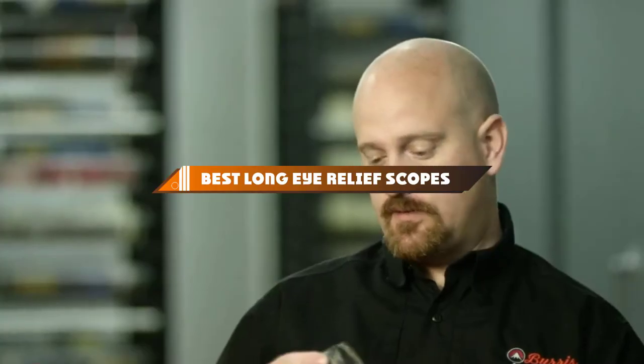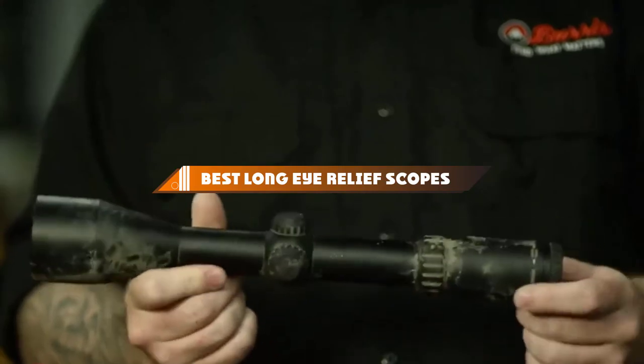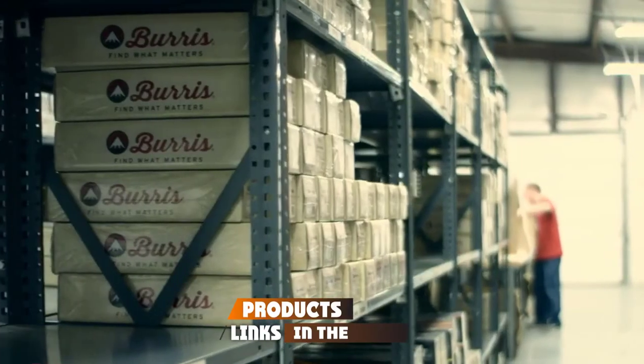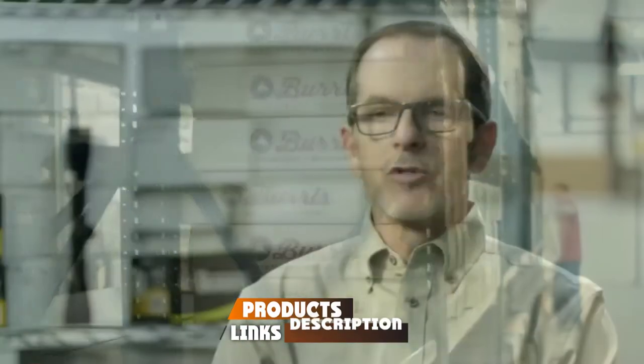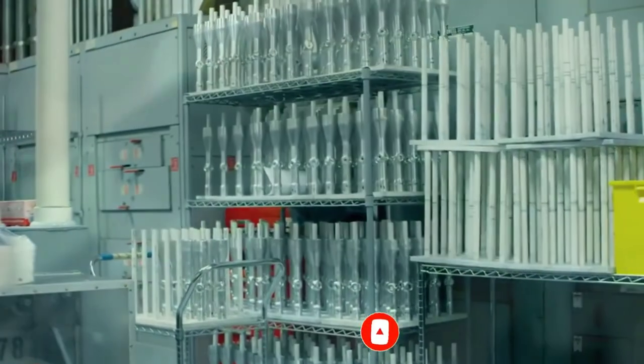If you're looking for the best long eye relief scopes, here's a list you must see. We made this list based on our personal preference and sorted it based on their features, prices, quality, durability, and reputation of the manufacturers and customer feedback. We've included options for every type of customer. So let's get started.